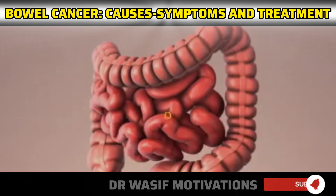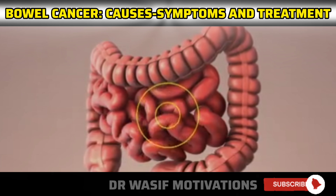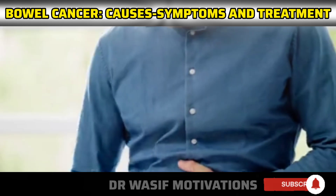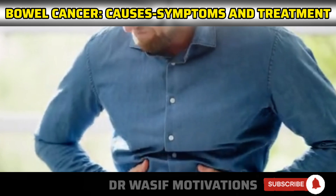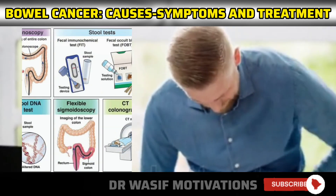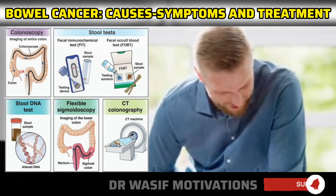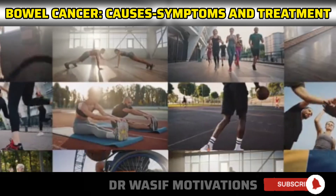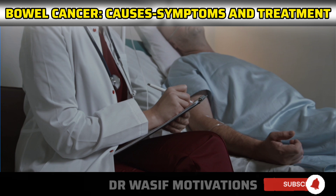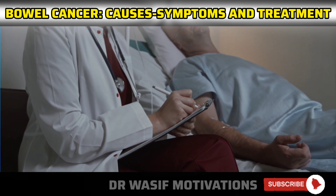Bowel cancer is a significant health concern, but early detection and appropriate treatment can improve outcomes. It is essential to be aware of the risk factors, recognize the symptoms, and undergo regular screenings, especially if you are at a higher risk. Maintaining a healthy lifestyle and seeking prompt medical attention for any concerning symptoms are crucial steps in preventing and managing bowel cancer.